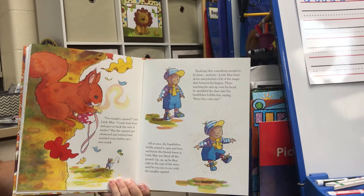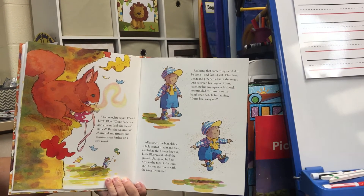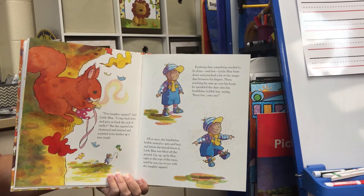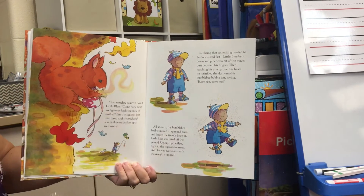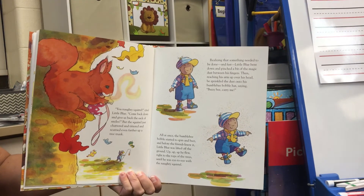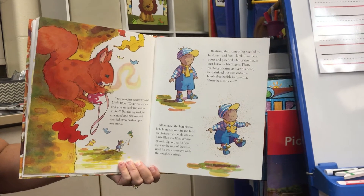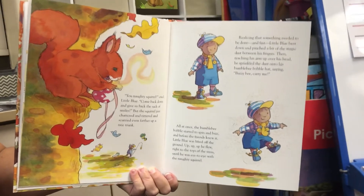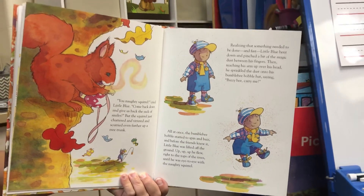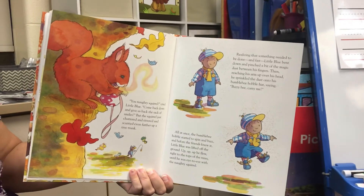Realizing that something needed to be done and fast, Little Blue bent down and pinched a bit of the magic dust between his fingers. Then, reaching his arm over his head, he sprinkled the dust onto his bumblebee bobble hat, saying, "Buzzy Bee, carry me!" All at once, the bumblebee bobble started to spin and buzz, and before the friends knew it, Little Blue was lifted up off the ground. Up, up, up he flew, right to the tops of the trees, until he was eye to eye with the naughty squirrel.